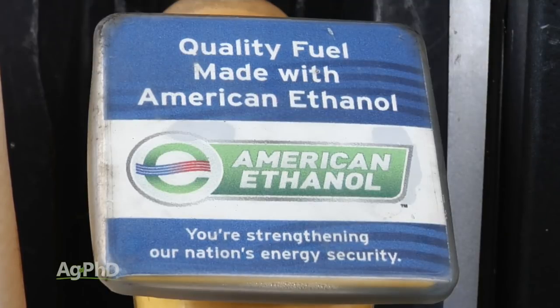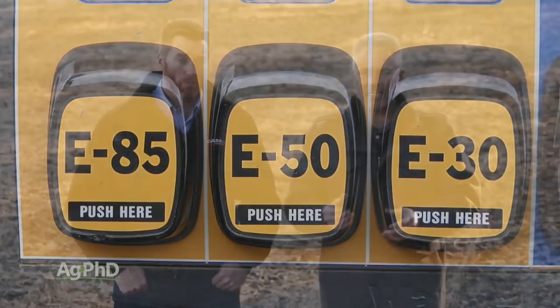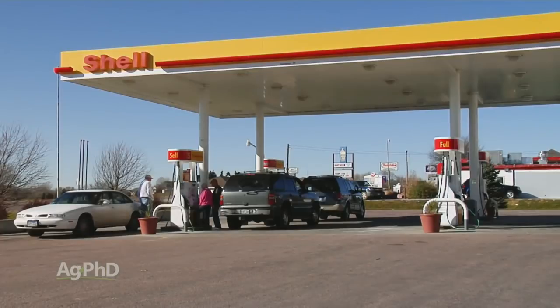The other big thing I always talk to people about is that ethanol, before it's denatured at least, you can actually drink it. Whereas with gasoline, if you drink even a tiny little bit, you're dead. So when we talk about safety of ethanol, it is so much safer for everyone. That's really got to be a big issue as we move forward.